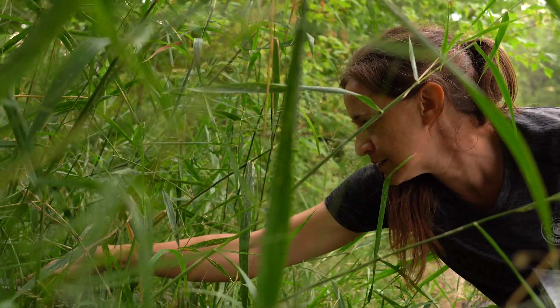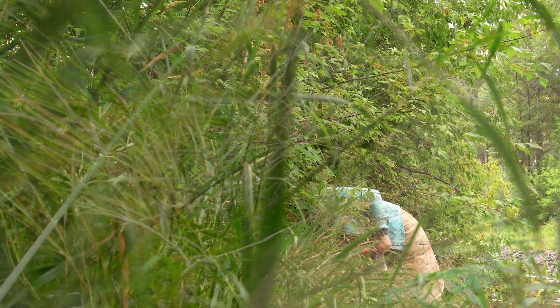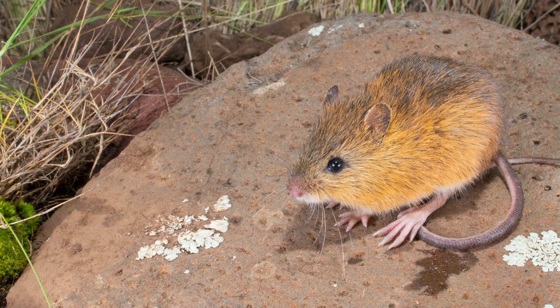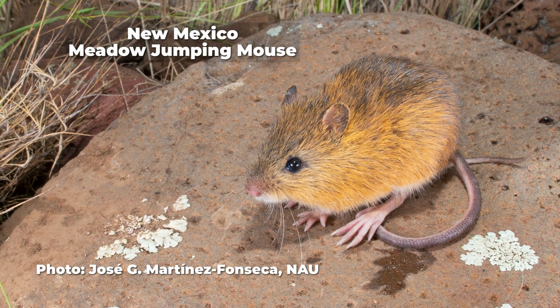The New Mexico jumping mouse lives in thick vegetation along the banks of streams. Listed as endangered in 2014, it's only found in parts of New Mexico, Colorado, and the White Mountains of Arizona.